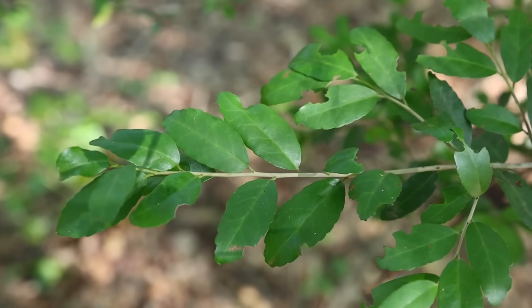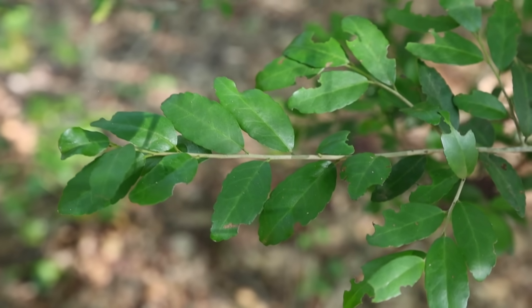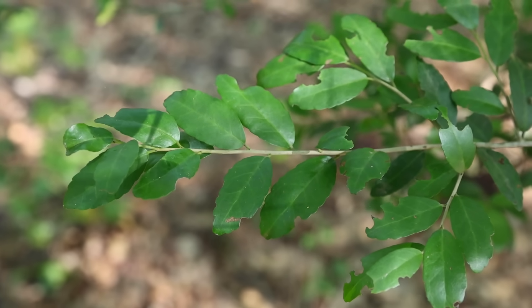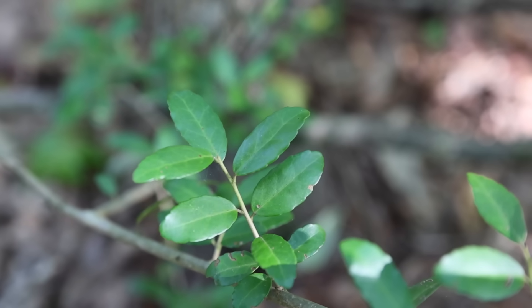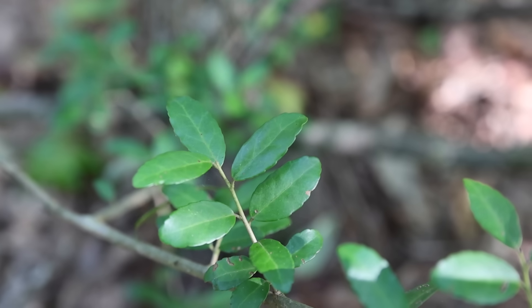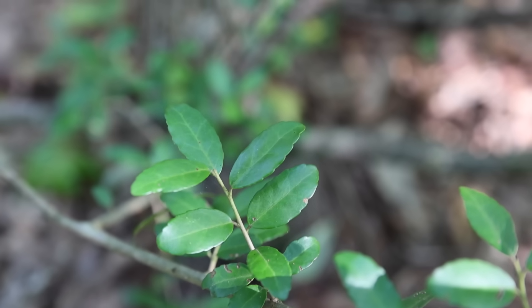The leaves of yaupon holly are evergreen, so it can be found and harvested throughout the whole year. They're about an inch long on average — the ones here are a little longer because this plant is in deep shade. The leaves have a blunt tip and what we call scalloped or crenate margins, meaning they have teeth along the edges, but they're blunt and rounded, not sharp or sawtooth-like.